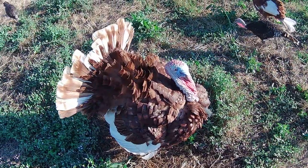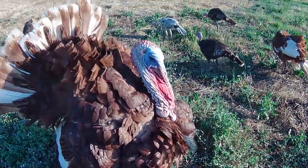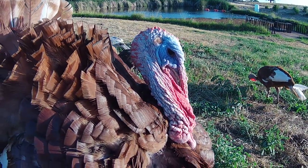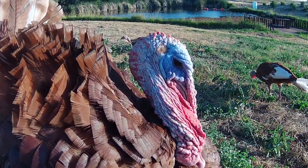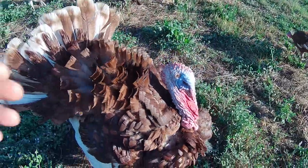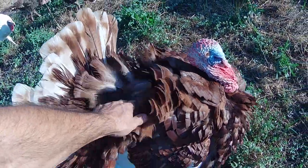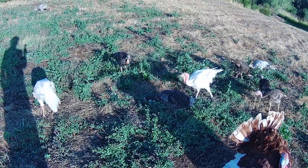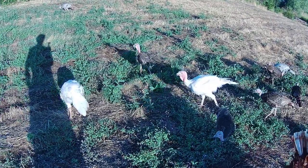Bear here is tolerating them fairly well. He doesn't mind too much because he knows they'll only be around for five or six months. Bear says it's okay — you're a good boy, Bear. I hope that was interesting for somebody. What a difference between these two varieties of turkeys.